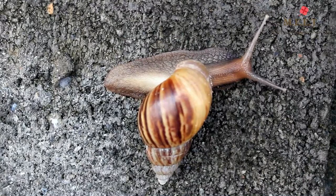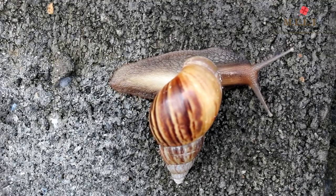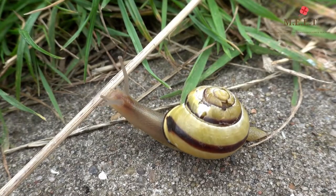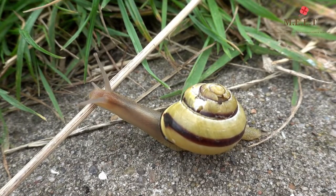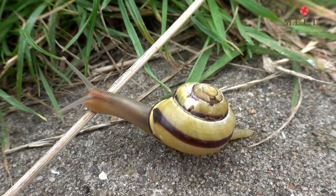They carry this heavy shell everywhere and use it to hide from other animals or when they feel they are in danger. It's like they carry their house everywhere they go, just like a tortoise.